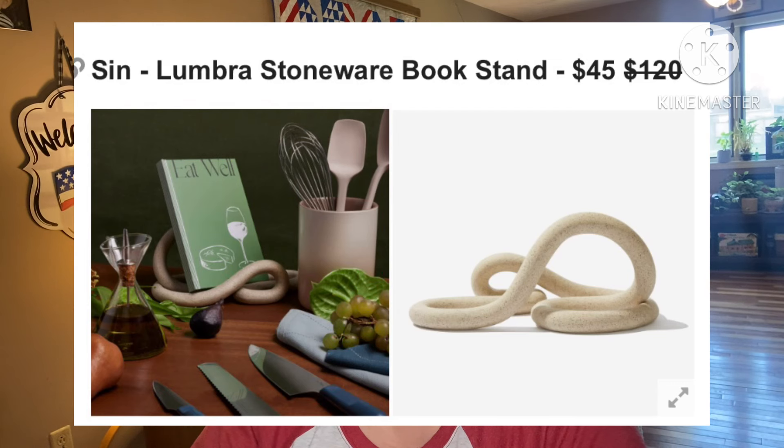Next: Sin Lumbra Stoneware Bookstand. This retails for $120, they're asking $45. This eye-catching home decor piece will elevate your books and your style — whether you're looking to follow your favorite recipes or display your coffee table books, this versatile book stand is a perfect complement to any room. I do like it, I just don't $45-like it. It is 10.5 by 7 by 4.5 inches, unglazed stoneware, BIPOC and female-founded with no shipping restrictions.